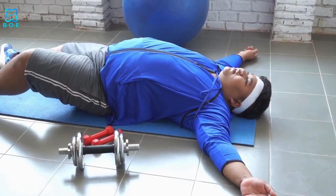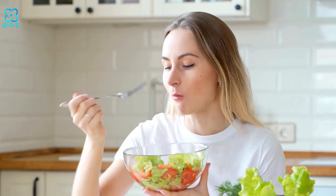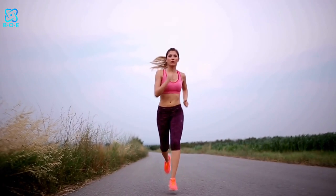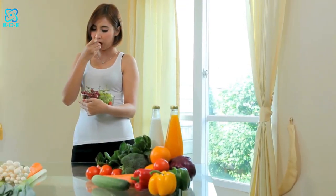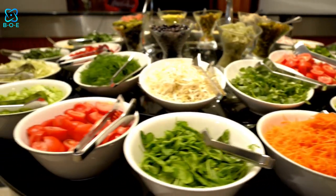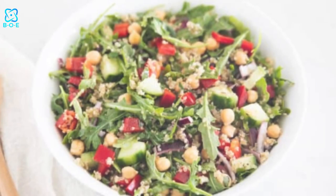In today's fast-paced world, maintaining a healthy lifestyle can sometimes feel like a daunting task. However, one simple and effective way to nourish your body is by incorporating delicious and nutritious salads into your daily routine. Whether you're looking to boost your energy levels, improve your digestion, or simply enjoy a flavorful meal, these five healthy salad recipes are sure to satisfy your taste buds and leave you feeling satisfied.